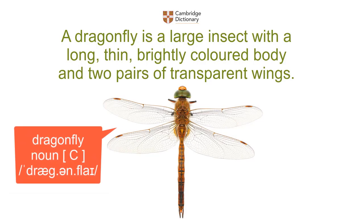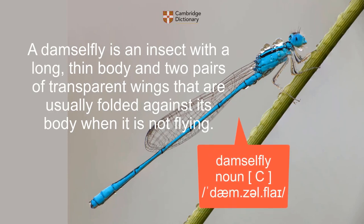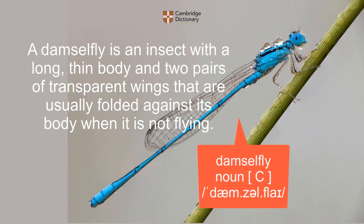Dragonfly: a dragonfly is a large insect with a long, thin, brightly colored body and two pairs of transparent wings. Damselfly: a damselfly is an insect with a long, thin body and two pairs of transparent wings that are usually folded against its body when it is not flying.